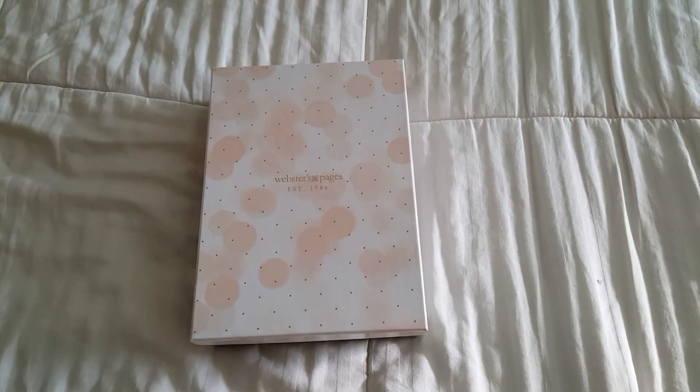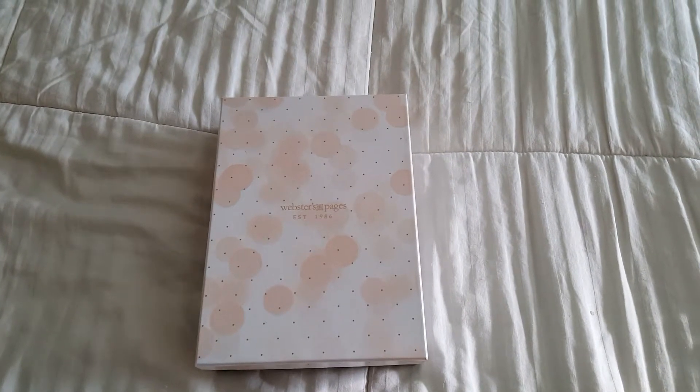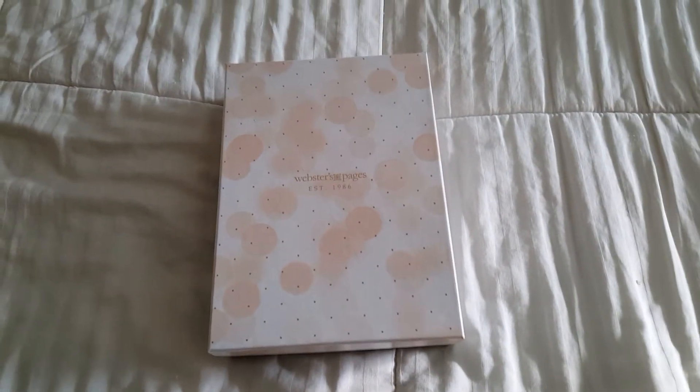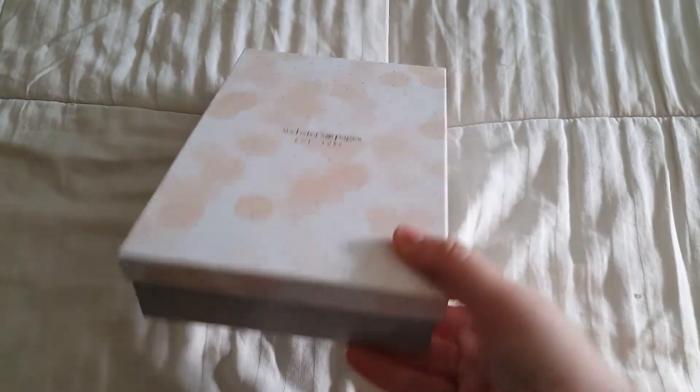Hey guys, Emily from Create86 here. Tonight I'm doing a Webster's Pages unboxing. I'm actually so excited about this. I literally just walked in the door from work and was like, I have to do this. I've not actually unboxed it yet. I just took it out of the shipping box and this is how it comes — in this really cute little box.